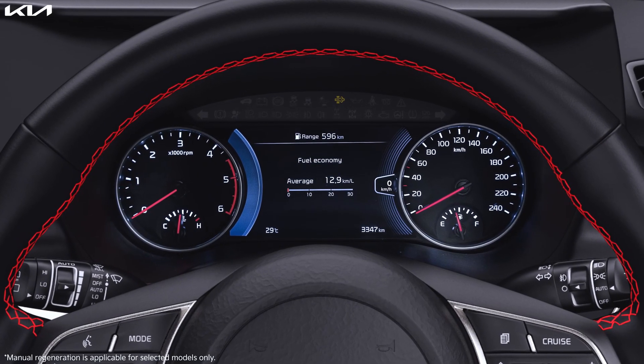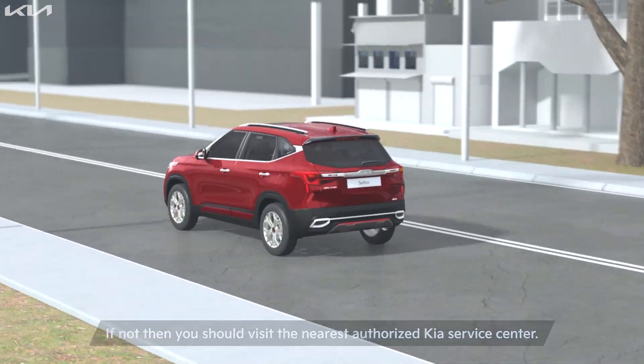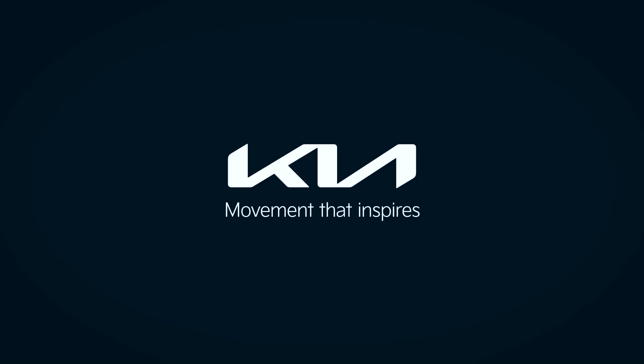Once the regeneration is complete, a message will appear: 'Filter Regeneration Complete. Restart Engine.' Turn the engine off and restart it. The DPF indicator should disappear once the process is complete. If not, visit the nearest authorized Kia service center.